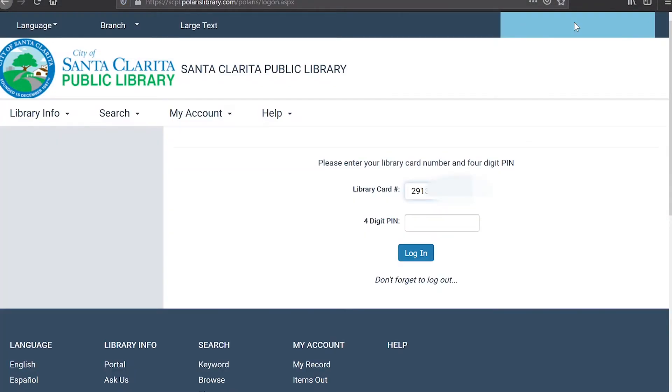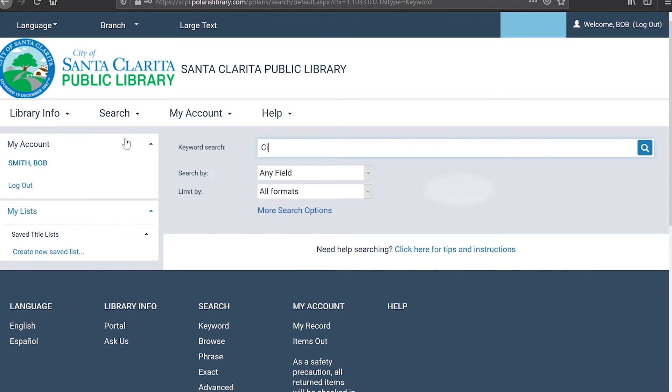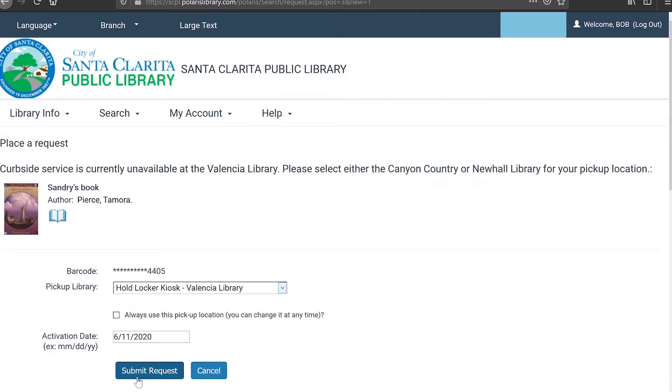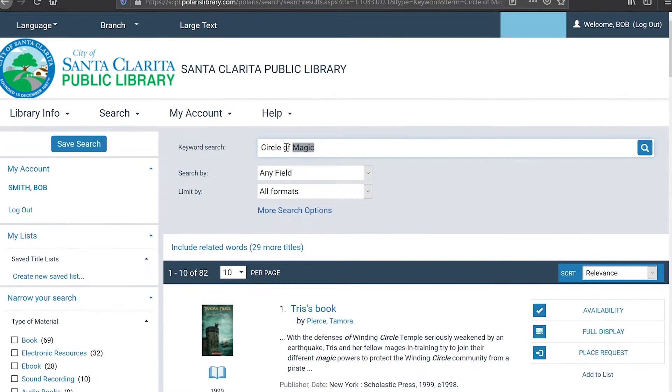So how does it work? First, visit santaclaritalibrary.com, log in to your account, and browse through the catalog. Simply place a hold on the items you want, and once you are notified by the library that your items are available, head to the Valencia Library location where the new locker kiosk will be located outside the main entrance.